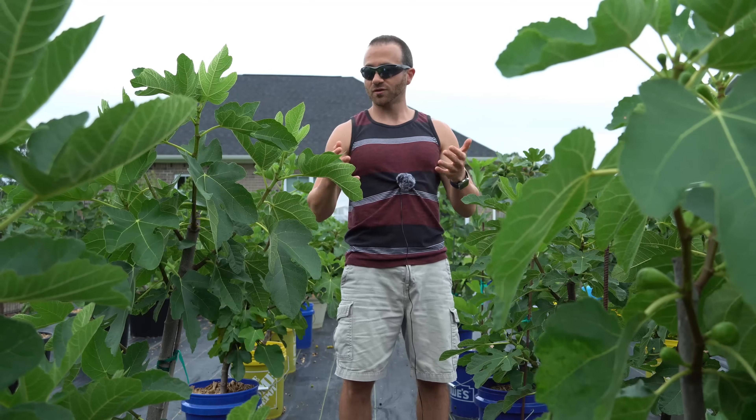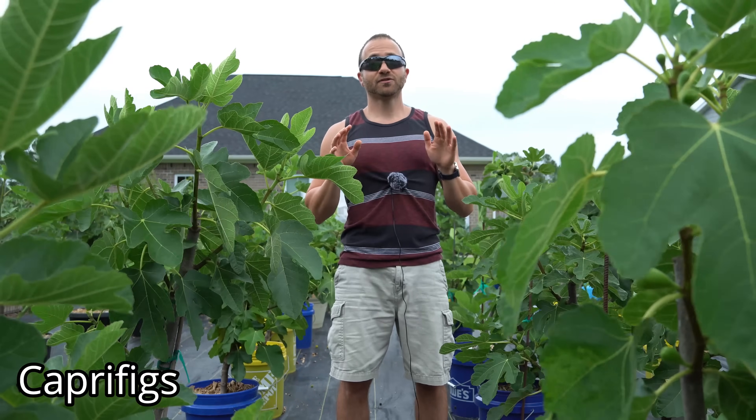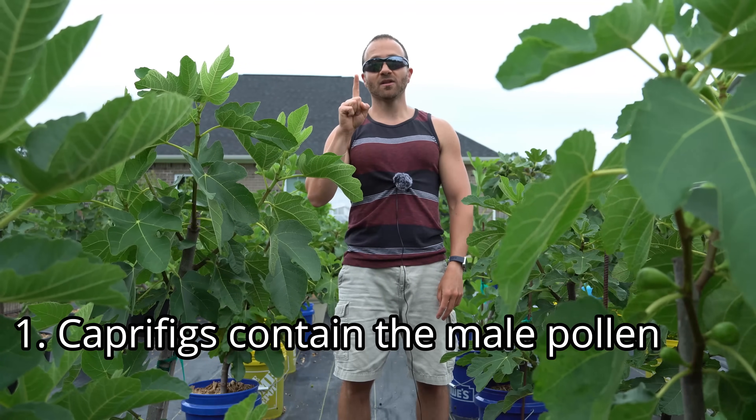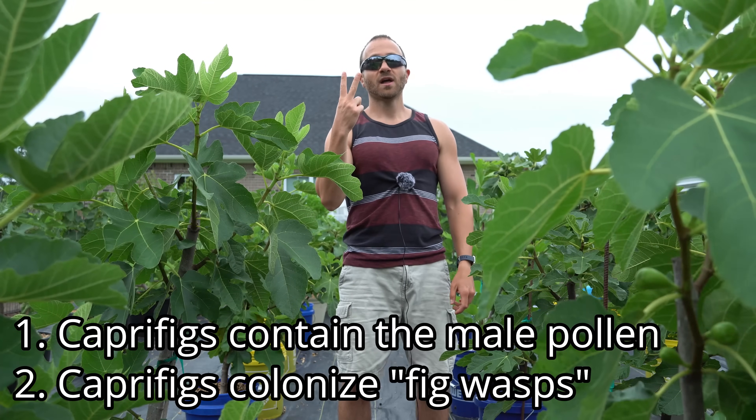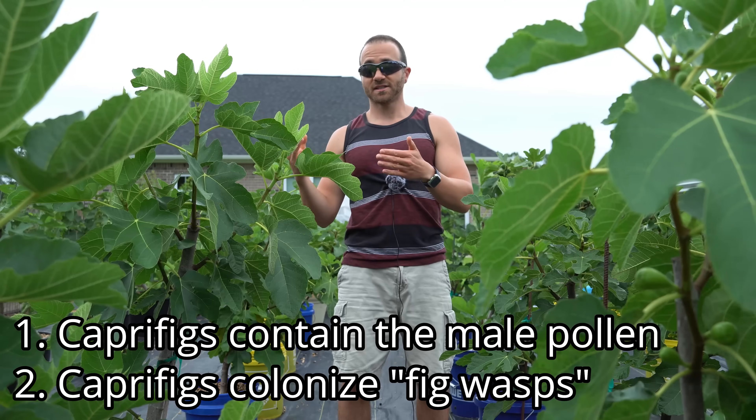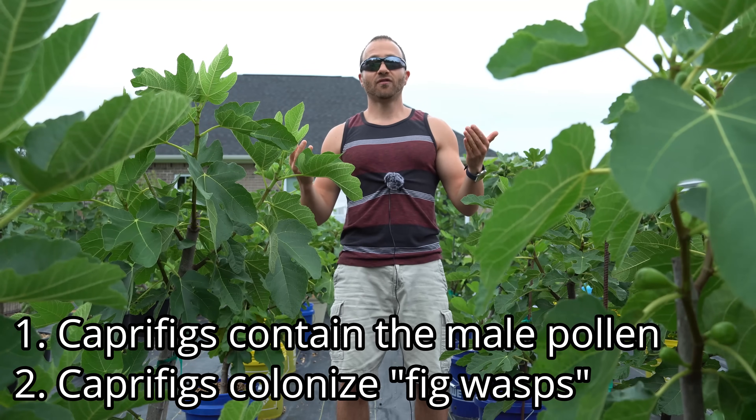Did you know that fig trees can be both male and female? The figs that we eat come from female fig trees. It's the ladies that produce the figs that we all know and love. Male fig trees, on the other hand, are called capra figs. They produce figs too, but they're generally inedible. Male figs have two unique purposes: they hold the pollen that fertilizes the female fig trees, and they house the fig wasps that actively fertilize the female fig trees. Male figs are actually pollen-filled wasp colonies.